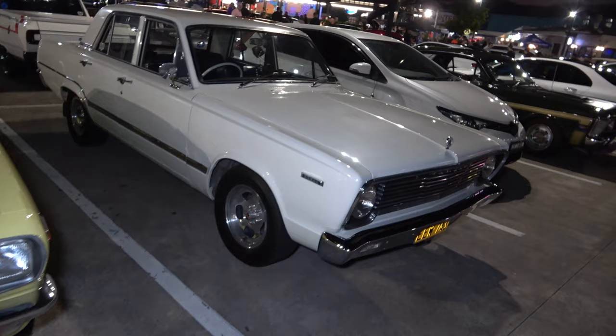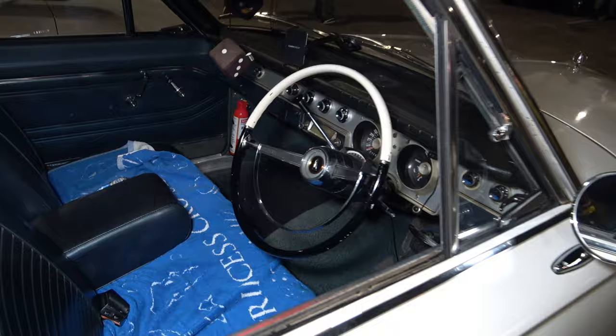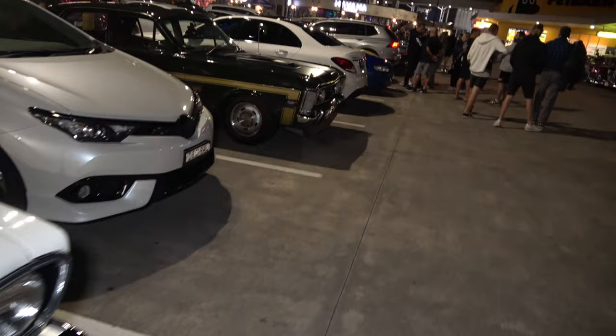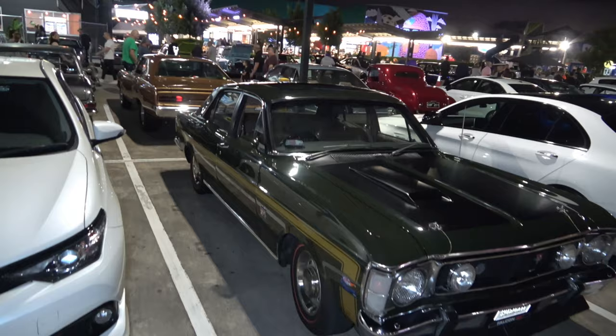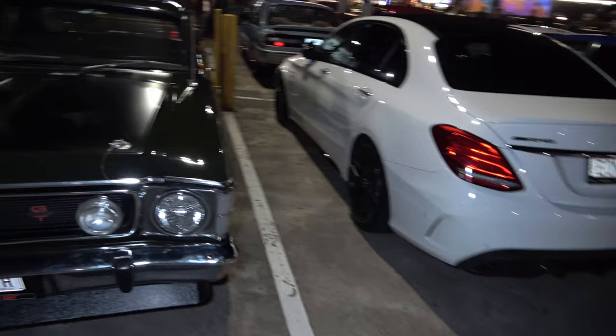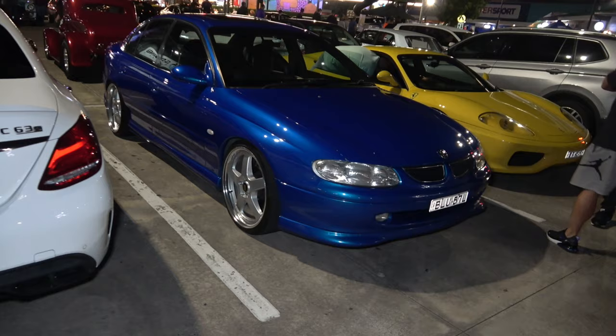Check out this Valiant Regal ladies and gents — this may have been restored a long time ago, looking good, very nice. As we continue to this beautiful green XW GT — reverse sunroof, white. And next up we have a C63 AMG and another beautiful blue Commodore, looking wild with the polished Simmons and the aluminium colour.